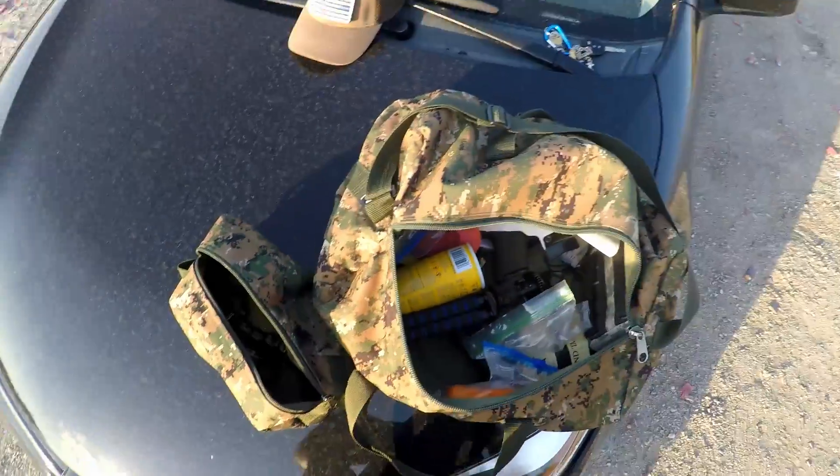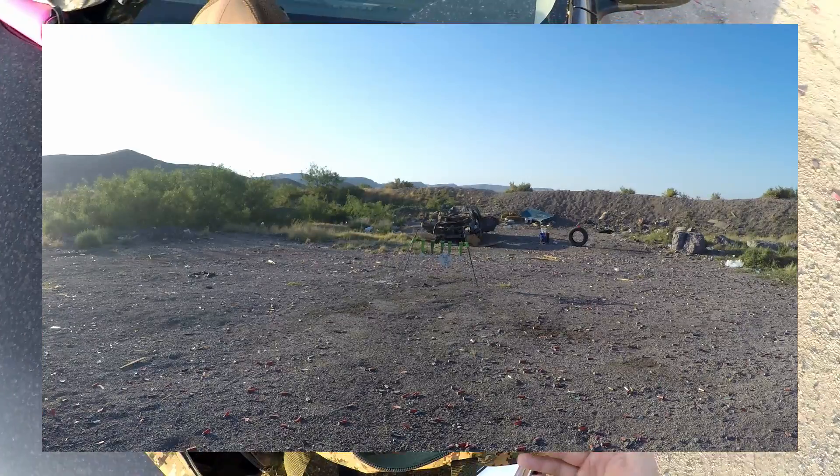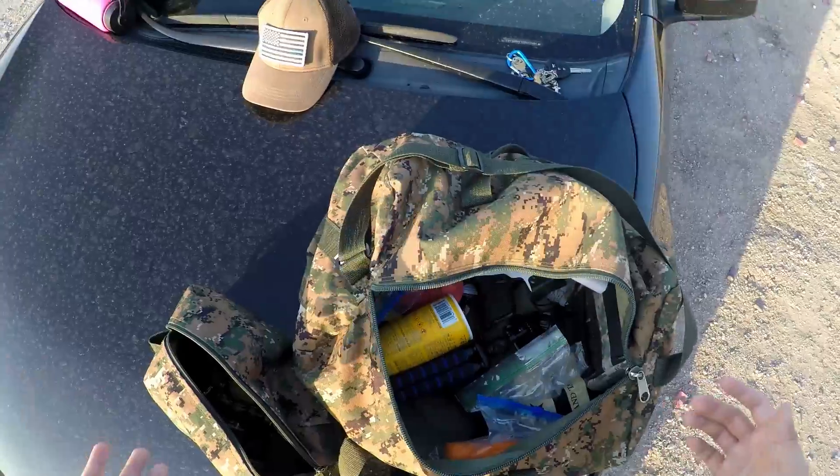Hello everyone, my name is Michael Angel and welcome to my channel. Today we're out at the range. In the shooting videos in future videos you'll see what I'm talking about, but basically I just want to go over what's actually in my range bag.